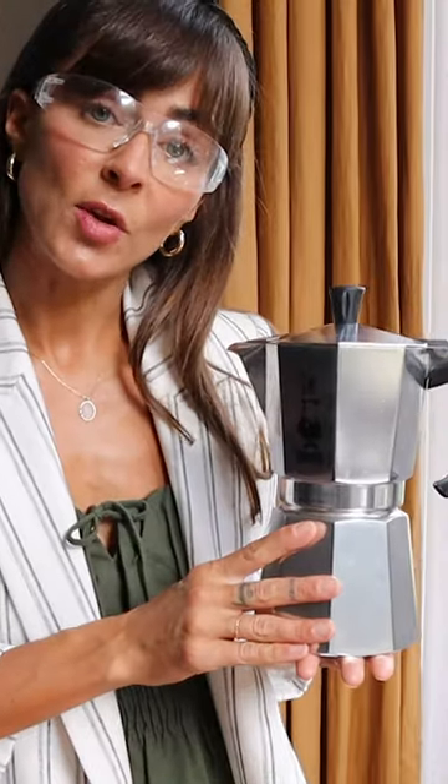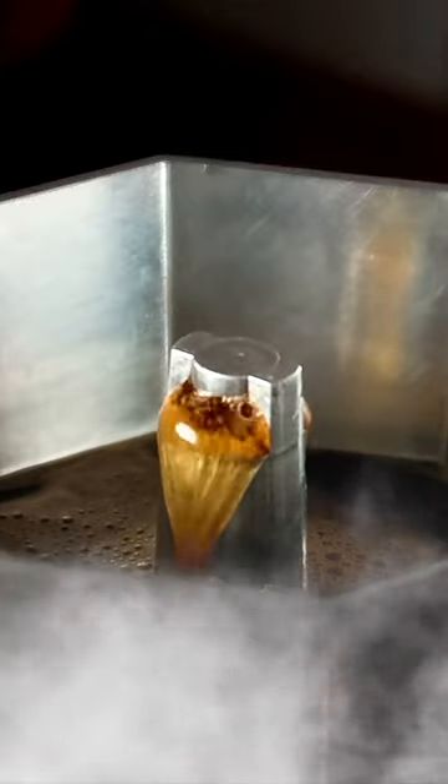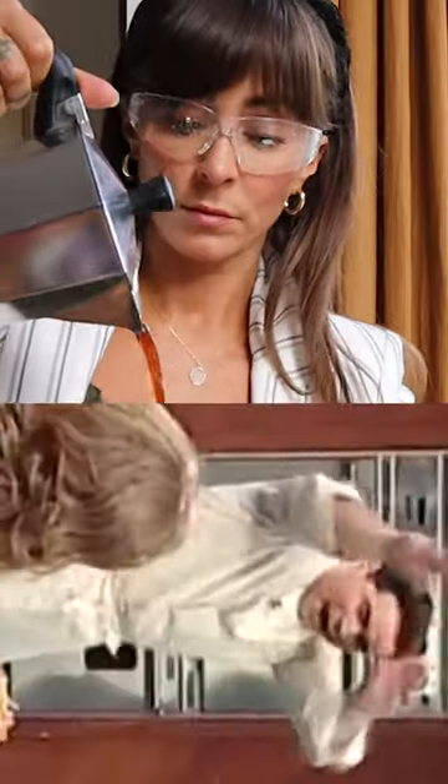And so, that saturated coffee mud gets pushed through a metal filter on its way to the top chamber, and then... BAM! That'll put hair on your chest.